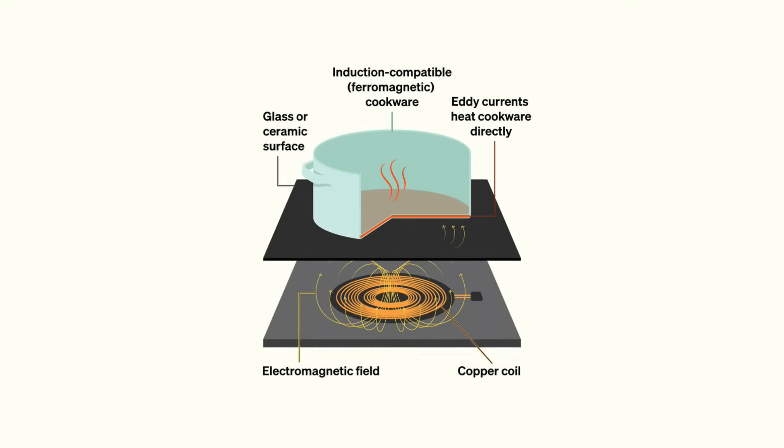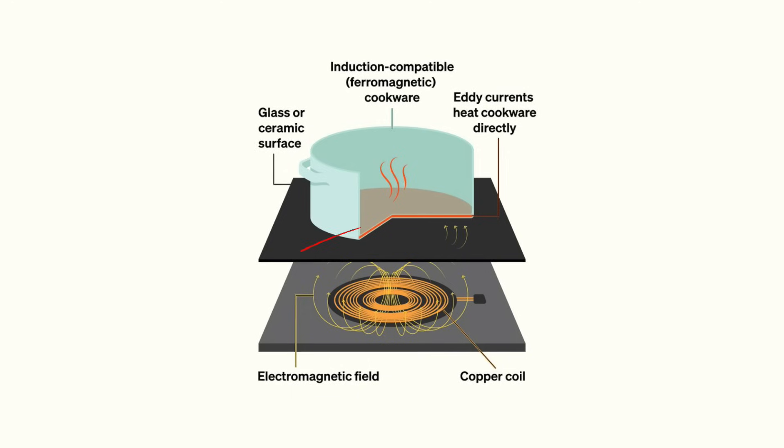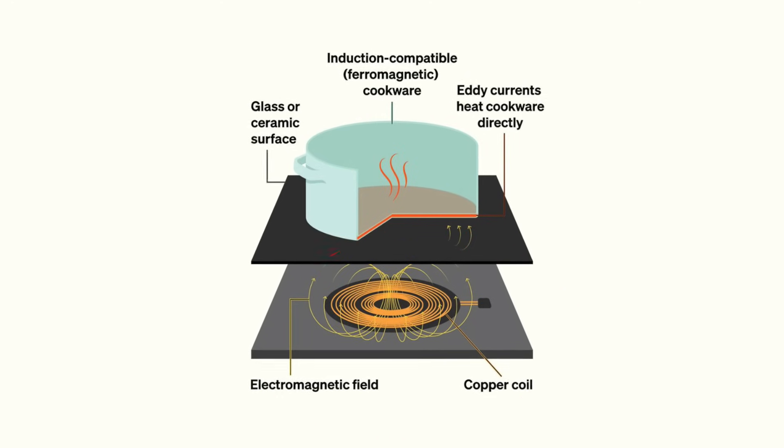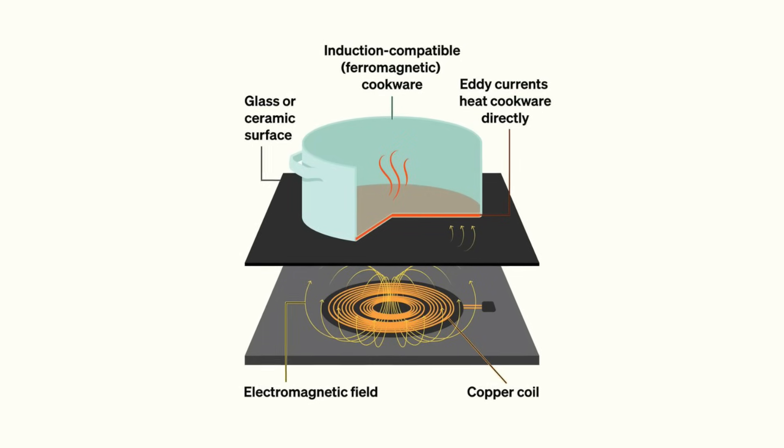Here's how it works. Beneath the smooth glass ceramic surface of an induction stove lies a coil of copper wire. When you turn on the stove, an alternating electric current flows through this coil. This current creates a constantly changing magnetic field.